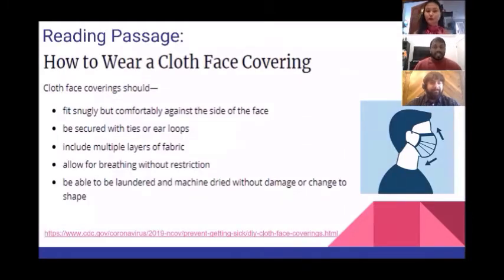At the end we're going to do some pronunciation — today we're going to talk about the S sound and the Z sound. Our reading passage for today is called 'How to Wear a Cloth Face Covering.' Pause the video and take a few minutes to read what's on your screen.